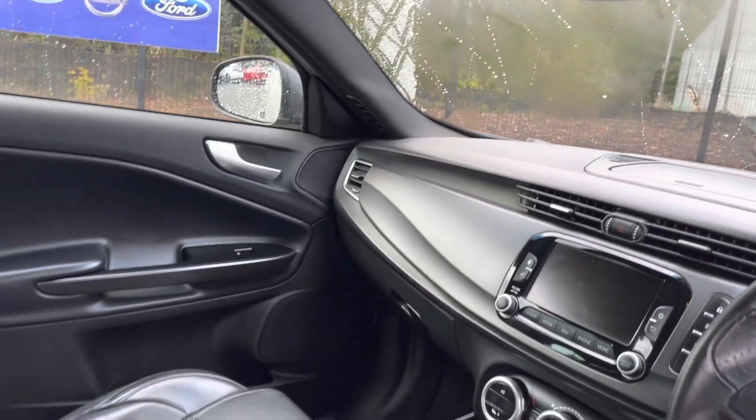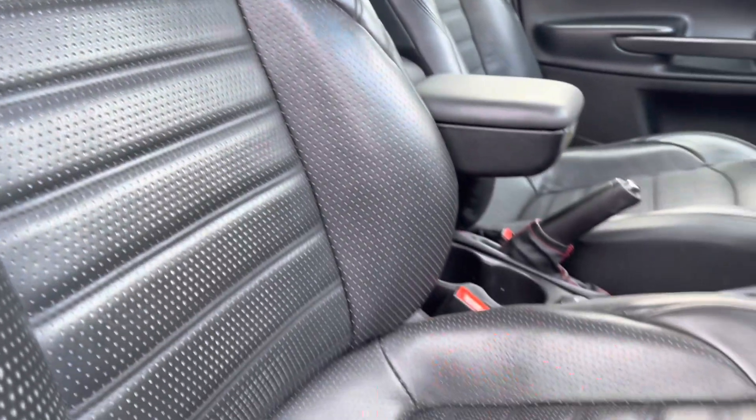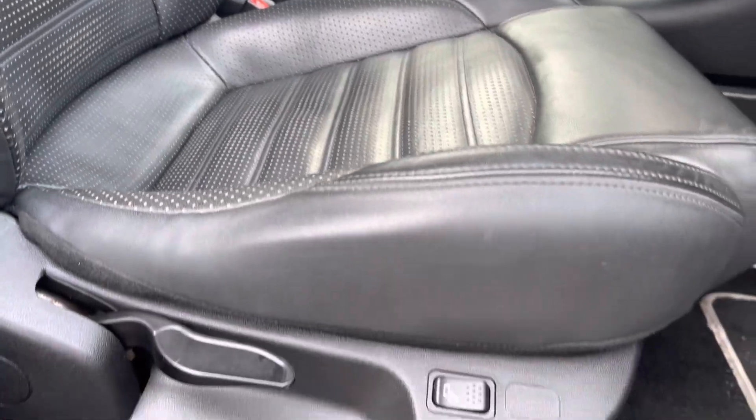Here you can see you do have your full leather multi-function steering wheel as well as your full leather upholstery finished front seats. These are extremely comfortable and you can set that perfect drive position with your lumbar support just below. It really does make for a lovely place to be, especially on those long journeys.